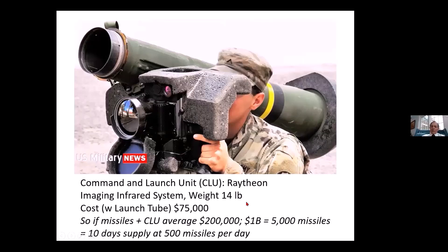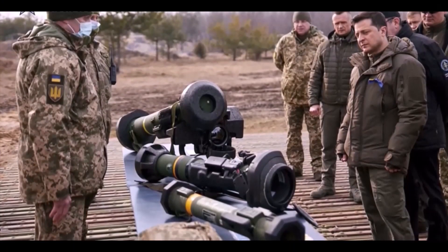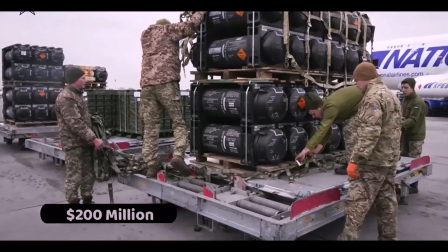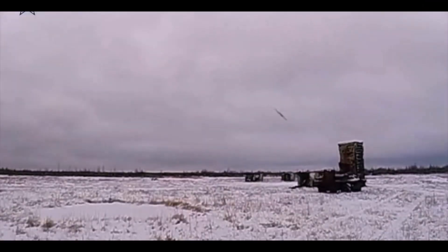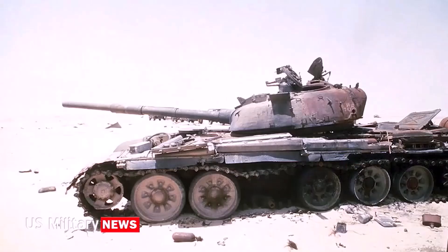So just as an example, if you order a bunch of missiles and not as many CLUs, the average price would be about $200,000. When we appropriate a billion dollars, that comes out to 5,000 missiles, which sounds like a lot — and it is. But President Zelensky has said he needs 500 of these Javelins per day, which means that 5,000 missiles is only a 10-day supply. So that's what a billion dollars buys in these missiles — they're pretty expensive.